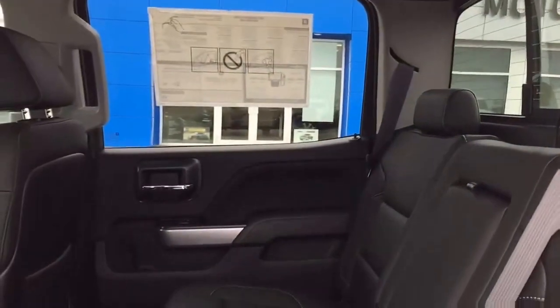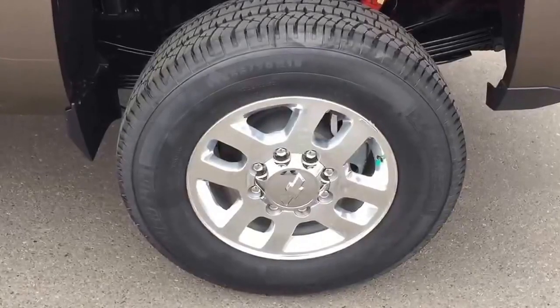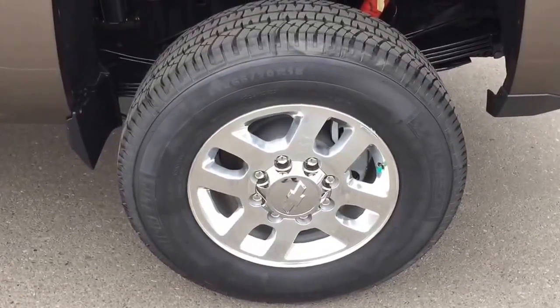HD trailering package, along with its 6.6 liter Duramax diesel V8 engine and 4-wheel drive powertrain, makes this the right heavy-duty truck for you.